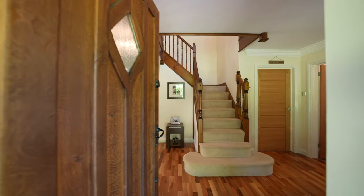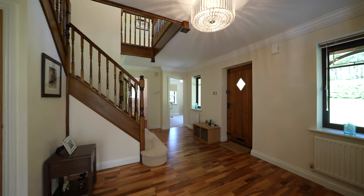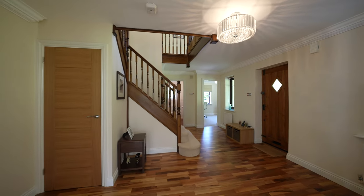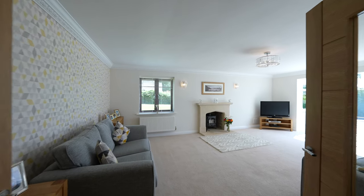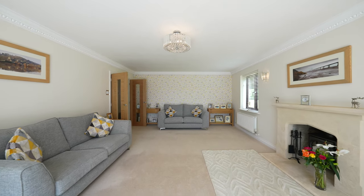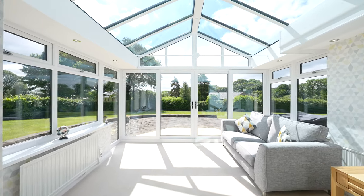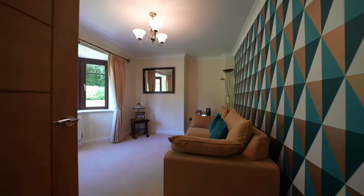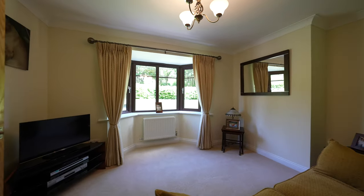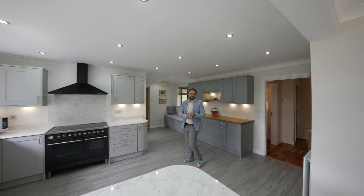The whole property is beautifully presented throughout, first of all leading into this impressive reception hall, then leading into this massive living room which extends into the refurbished sunroom. The further ground floor accommodation comprises a further sitting room as well as a separate study and this amazing open plan kitchen dining room.